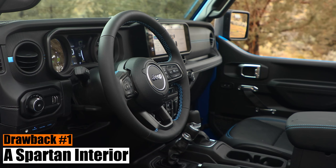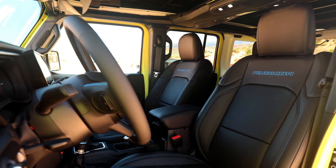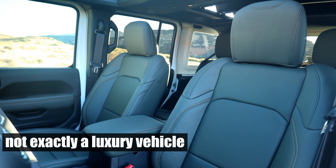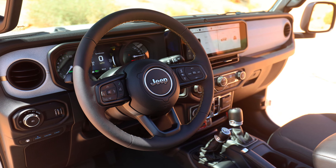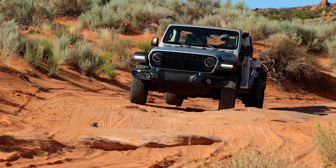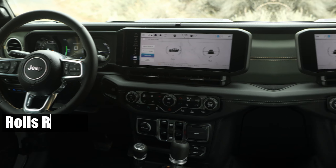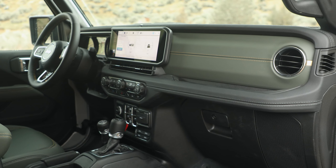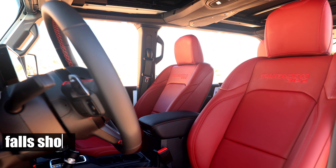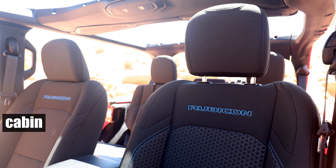Drawback number one: a spartan interior. Luxury is not a word you'd associate with the Wrangler. While the latest generation is a far cry from the austere military jeep of World War II, it's not exactly a luxury vehicle either. The interior materials are a step up from previous models, and there's some cool new tech on board. But remember, this is a vehicle designed to be hosed down after a muddy off-road adventure. If you're after plush carpets and pristine leather upholstery, you might want to consider a Rolls-Royce or a Bentley instead. Interior space is another area where the Wrangler falls short — the cabin can feel a bit cramped.